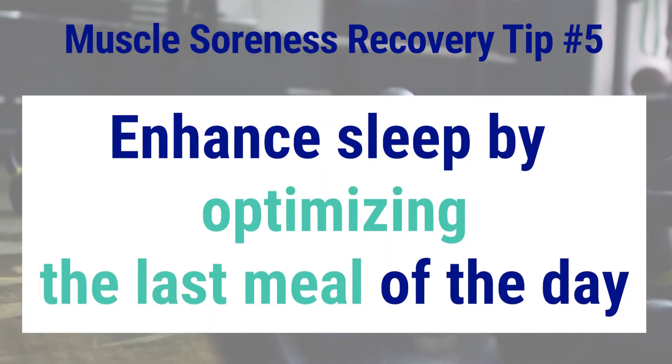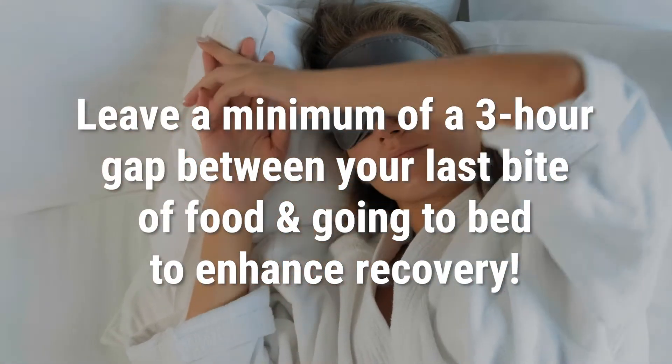Tip number five: enhance recovery by optimizing sleep in regards to nutrition. Everyone knows sleep is important, but few truly understand how to optimize it by eating differently. Similarly to how our bodies struggle to effectively address muscle soreness when dealing with widespread inflammation, our body equally struggles to repair muscles, joints, and tissues when we're sleeping if we eat right before bed. If our body is focused on trying to digest food while we sleep, it can't focus on rebuilding and healing damaged muscles, ligaments, joints, and tendons. Try to leave a minimum of a three-hour gap between your last bite of food and when you go to bed, allowing your body to devote its limited resources to rest and repair.